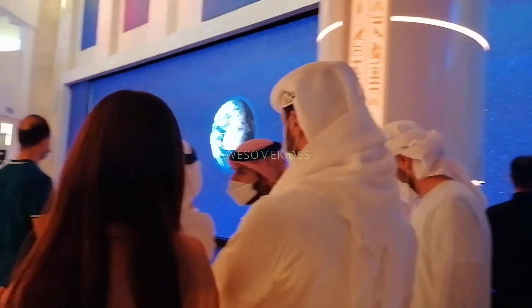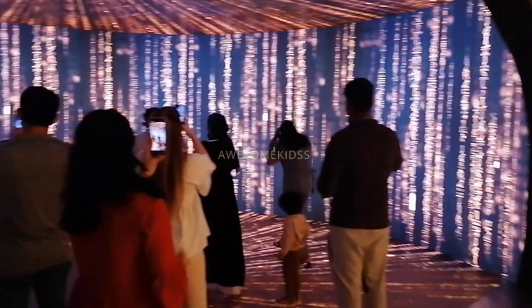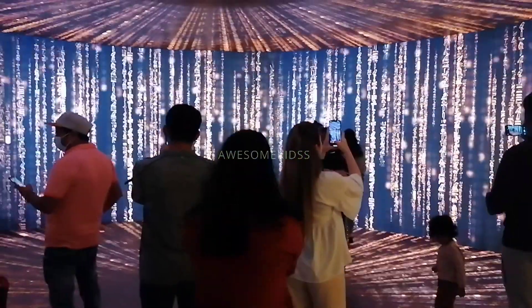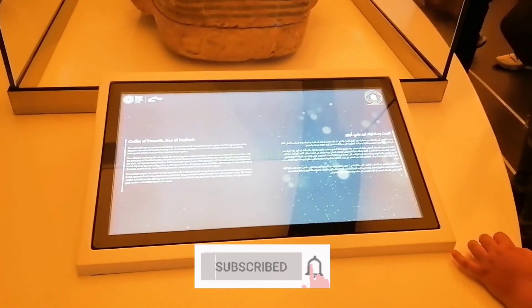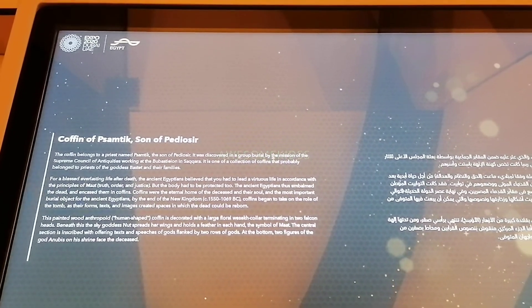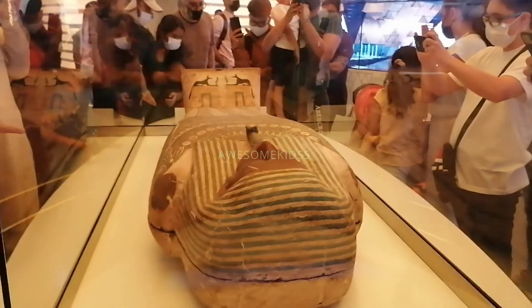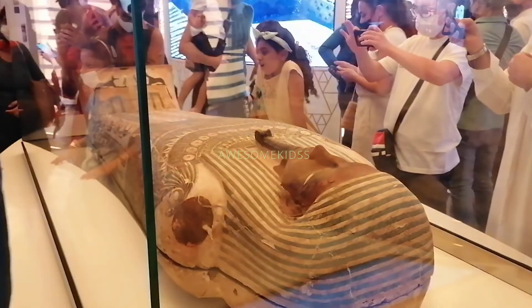As we all know, Egypt is known for the Egyptian civilization. A unique feature of this pavilion is that hieroglyphic letters are inscribed on its walls both inside and outside to give a connection to Egypt's heritage. Hieroglyphic letters are symbols and pictures that are part of the ancient Egyptian writing system, and we can see these letters on many ancient Egyptian artifacts.